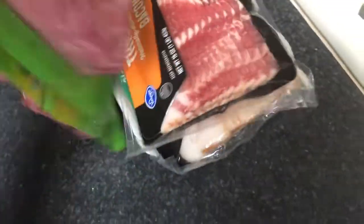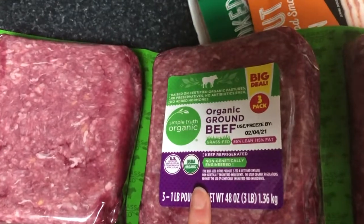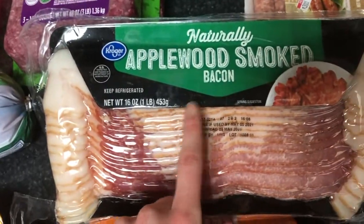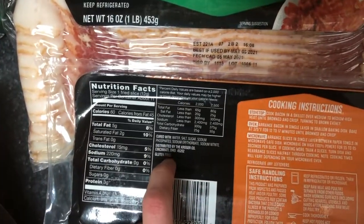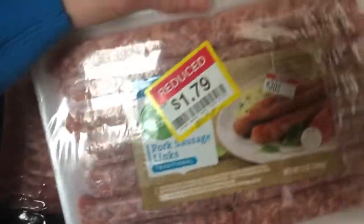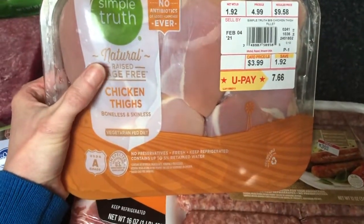Got a three-pack of organic ground beef, Simple Truth brand. We try to do organic grass-fed beef when we can. Same with bacon — make sure you are checking your bacon for gluten because that can be a hidden source as well. We got thick cut and applewood. One lunch this week we're going to have BLTs and tomato soup, and another dinner is cauliflower cheese bacon casserole. This was on clearance, so we're going to eat it today for breakfast with some eggs. And we've got some chicken thighs — I'm going to do honey butter chicken with rice later in the week for dinner.